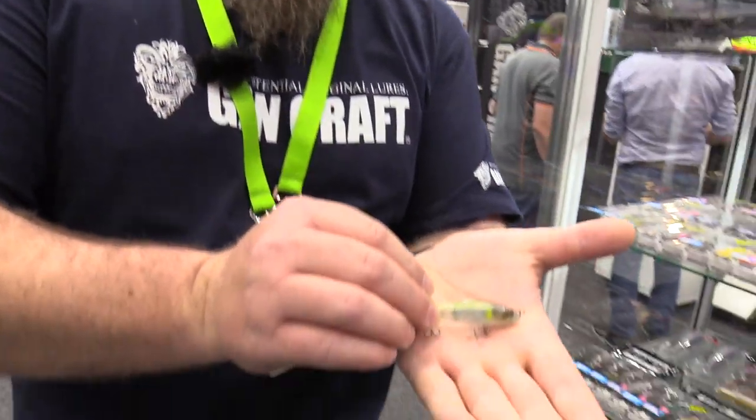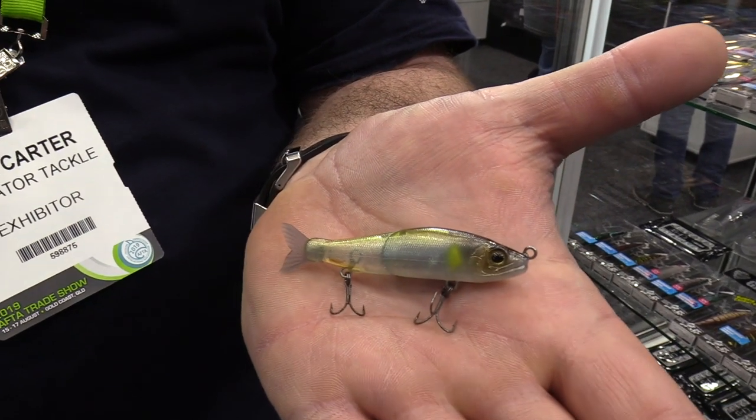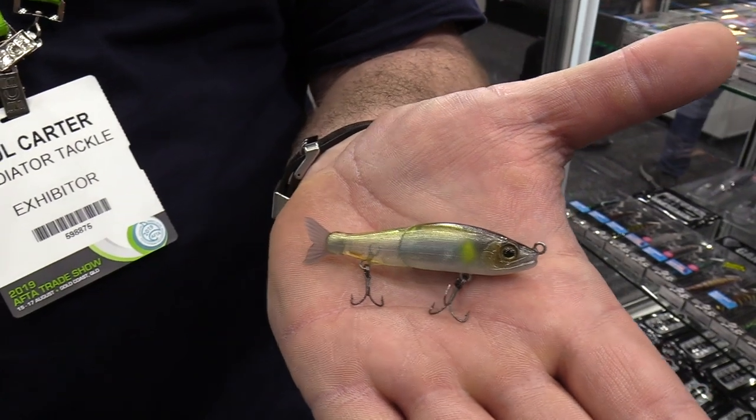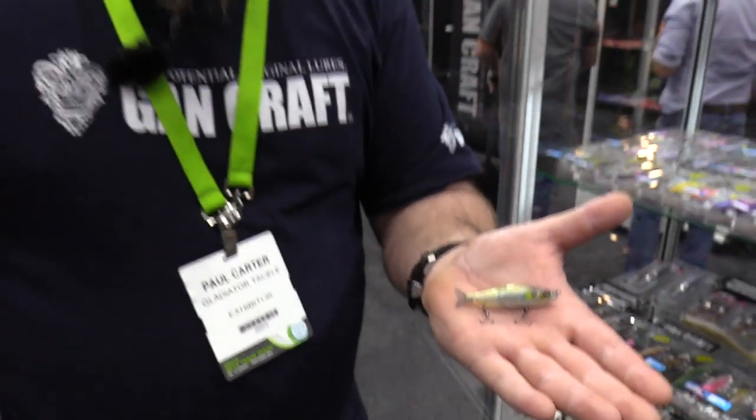Ladies and gentlemen, Gangcraft have now come out with a 70 mil jointed claw — a super cool lure available in floating and sinking. It works in streams, lakes, saltwater, and freshwater. An awesome product and very, very cool — a small little jointed claw that opens the range up to bream, whiting, and trout anglers.